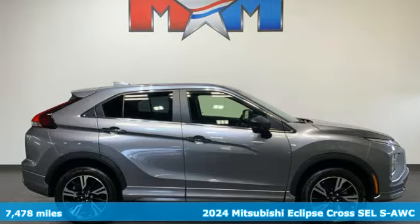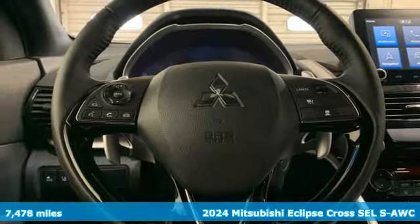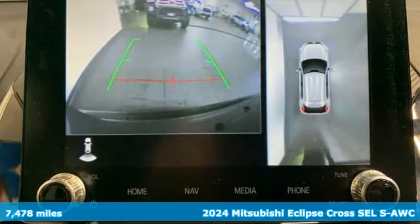It's a 2024 Mitsubishi Eclipse Cross. Mitsubishi, pursue your passion. Plus, it offers an exciting list of features.